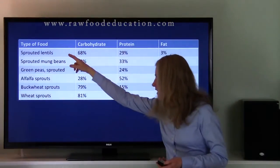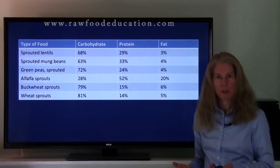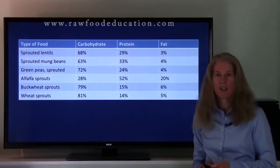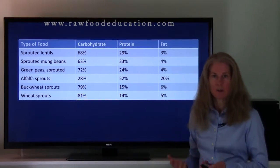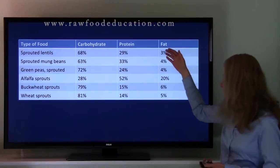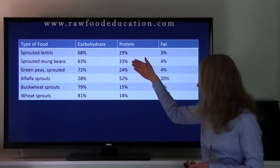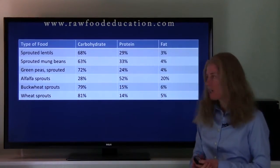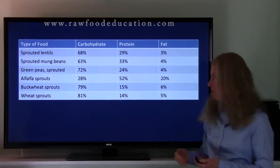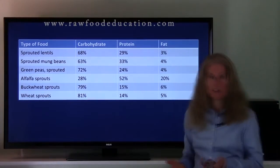Our first sprout here is sprouted lentils. We've got 29% of the calories from protein, 3% fat, and 68% carbohydrate. So like regular lentils, sprouted lentils can be considered a lean source of protein because they're low in fat and higher in protein. Sprouted mung beans are similar — they have 33% of their calories from protein, 4% fat, and 63% carbohydrate. So once again, sprouted mung beans like sprouted lentils can be considered a lean source of protein.